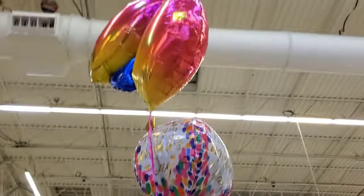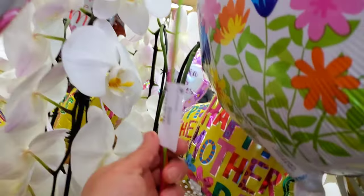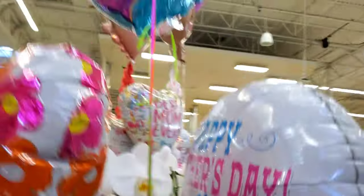So these types of balloon bouquets — 25 bucks.